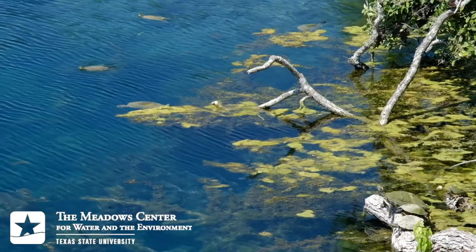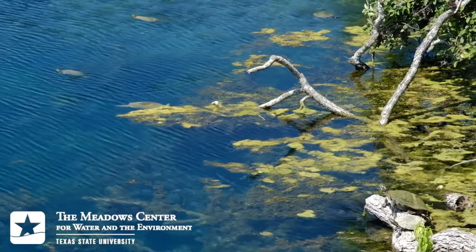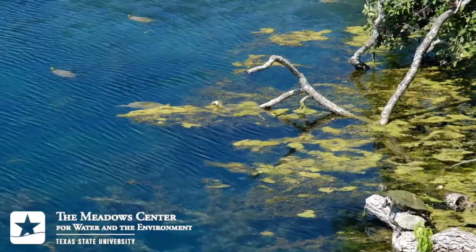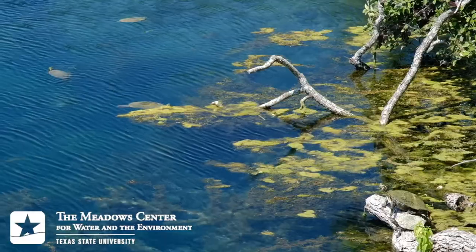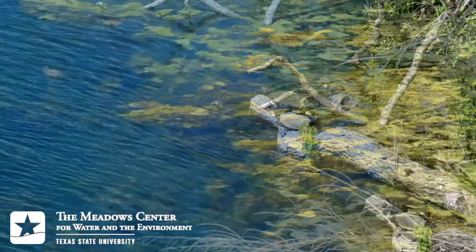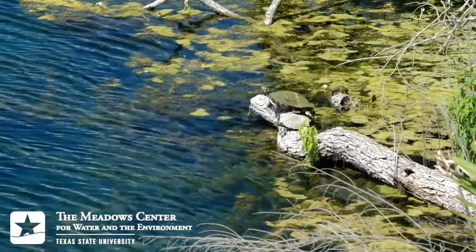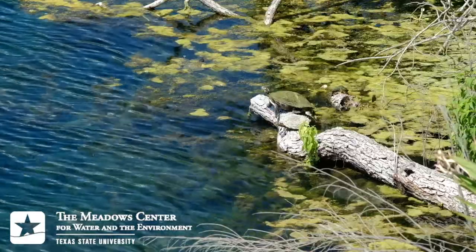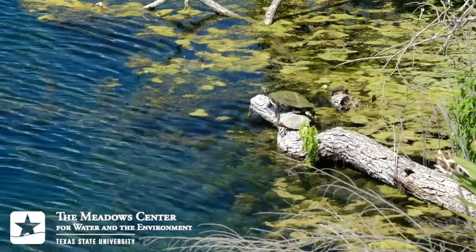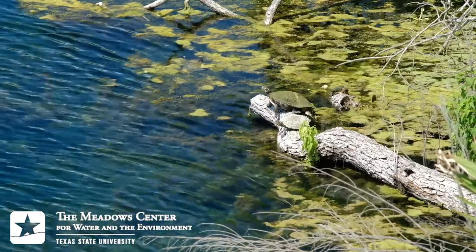The clear, constant temperature water of Spring Lake makes it an ideal habitat for several different kinds of temperate North American freshwater aquatic turtle. Turtles are reptiles and are thus cold-blooded or ectothermic, so environmental temperature is a big factor in how active and healthy they are, as is the availability of sunlight. The Edwards Aquifer spring water that gushes from the ground at the San Marcos Springs is 72 degrees Fahrenheit, helping to mediate extreme seasonal temperature variation in the turtles' habitat.